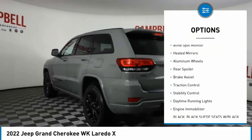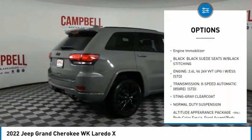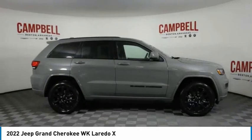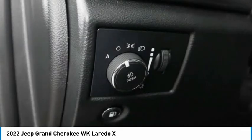Tire pressure monitor, blind spot monitor, heated mirrors, aluminum wheels, rear spoiler, brake assist, traction control, stability control, daytime running lights, engine immobilizer. This beauty will make even your house keys jealous.